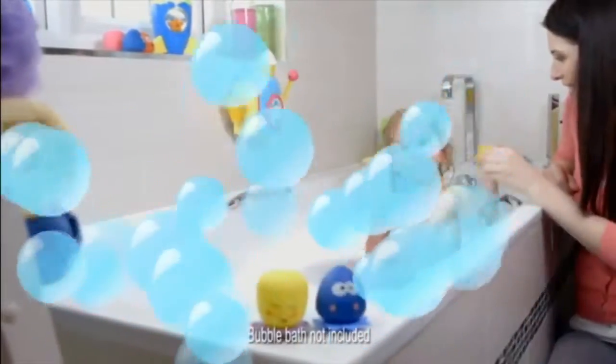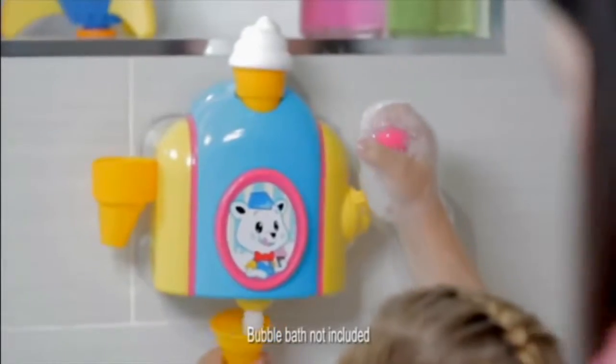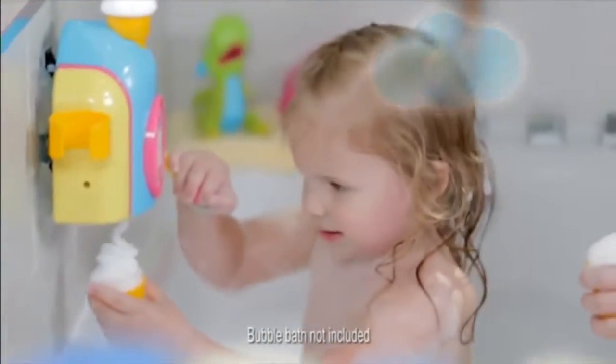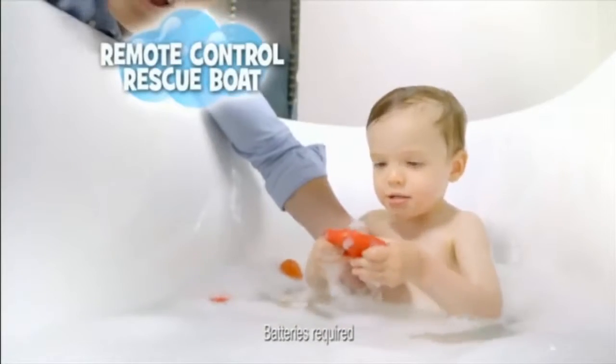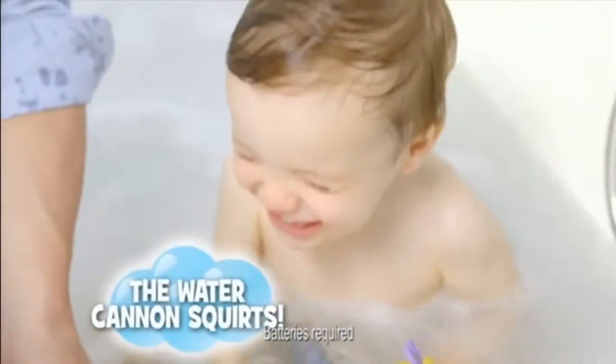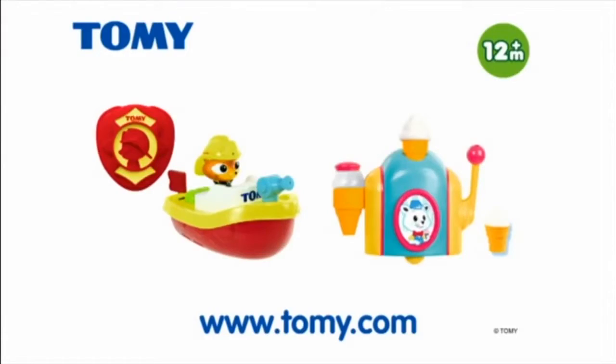Bring seaside fun to bath time with the Foam Cone Factory from Tomy. Pour in the bubble solution, add water, then pull the handle to create foam cones. The Foam Cone Factory. It's a remote control rescue boat — press the remote control to send the boat into action and work the water cannon. Have a laugh in the bath with Tomy.